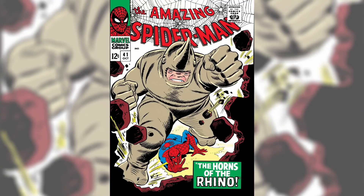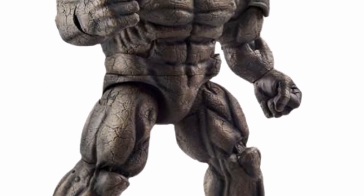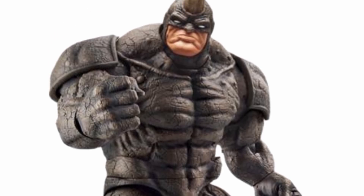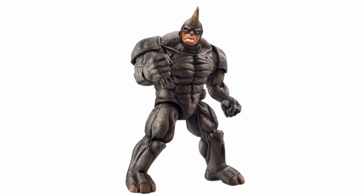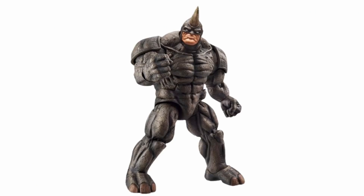Coming in at number 2 is Rhino, first appearing in Amazing Spider-Man number 41 back in 1966. He is a Russian thug who underwent experimental procedures to get artificial skin and superhuman strength. The current best version is a Build-A-Figure from 2015 — at best you can find him for about $150, and he's not an easy one to find. There are a lot of mixed opinions on the 2015 Build-A-Figure, but I think it was really good. If they gave us an updated version with two heads, I'd be really happy. I'd say the chances of this happening are high — I even boldly predicted it in my Bold Prediction video.